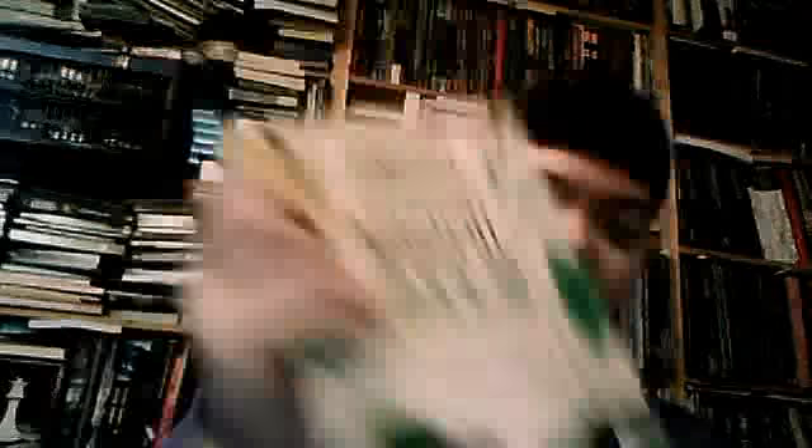And that is my review of Lavellen's Complete Formulae of Magical Oils by Celeste Raine Helmstab. Here's the front of the book, the side, the other side, and the back. I hope you have enjoyed this review. Have a great day, and blessed be.